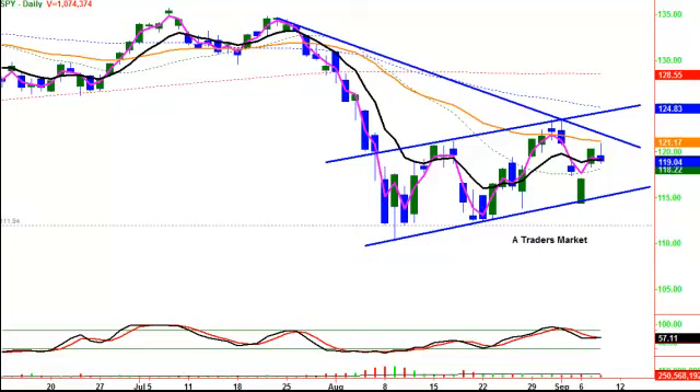Good morning. Welcome to Hit and Run Candlesticks and Rick's View. It's Friday — I hope everyone has a terrific weekend. Let's take a look at what the market has done here recently.